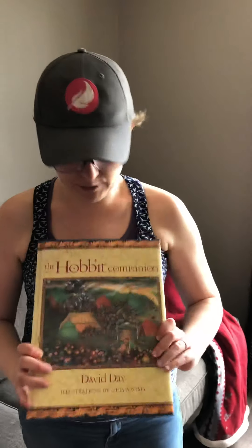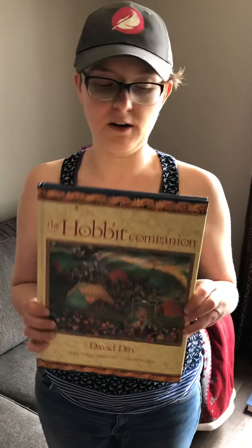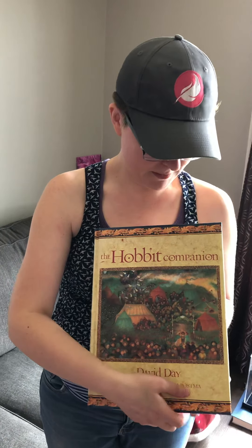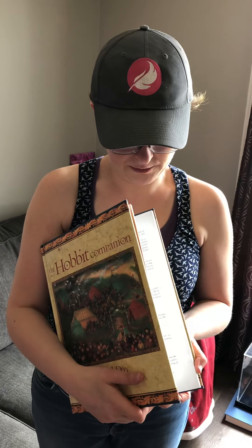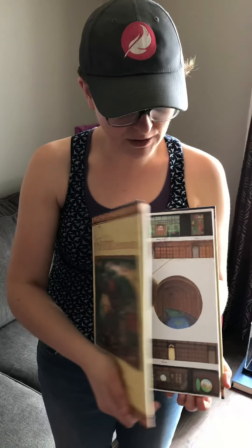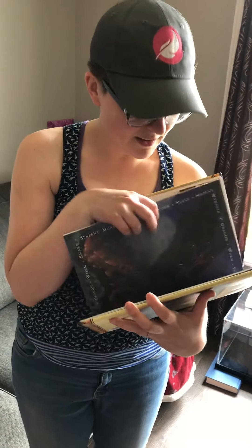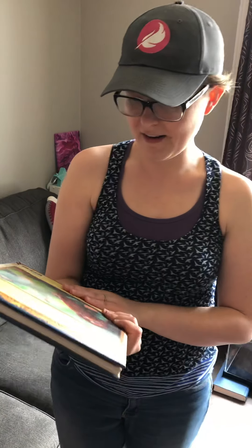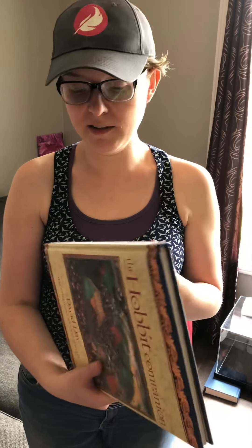Michael was actually the one that found this book today — he got it for a dollar. It's a really cool illustrative book for The Hobbit. Some really cool illustrations throughout the book. We were looking at the comps on it and it was going for about twenty dollars online. So taking a chance — if it ends up staying in our library, that's fine. It's really cute, so if we have to hang on to it we will.